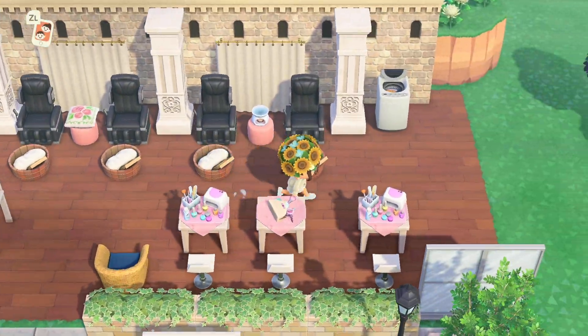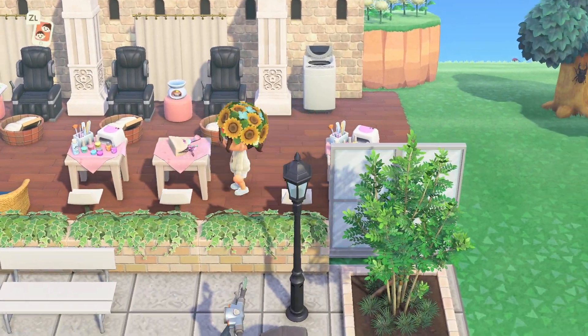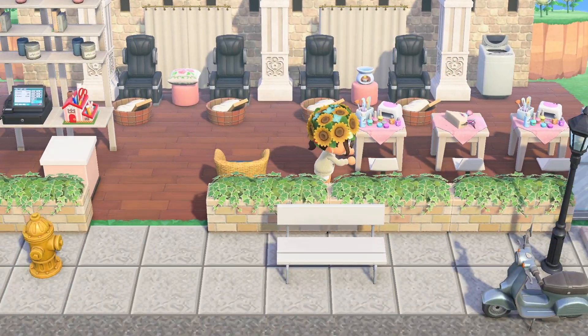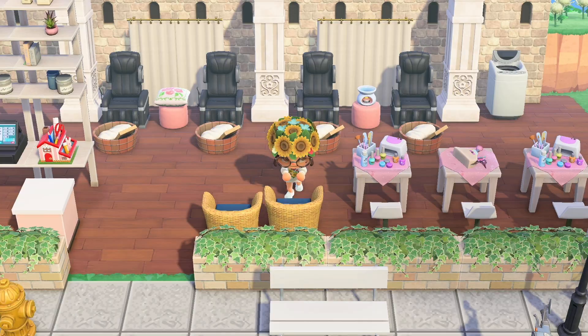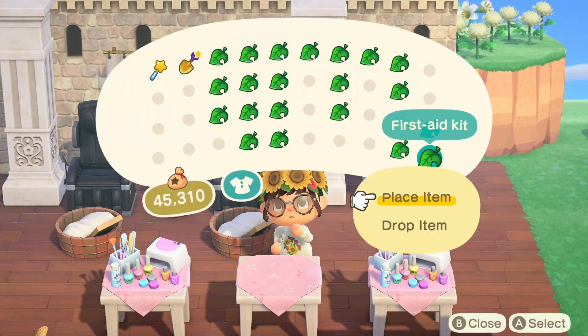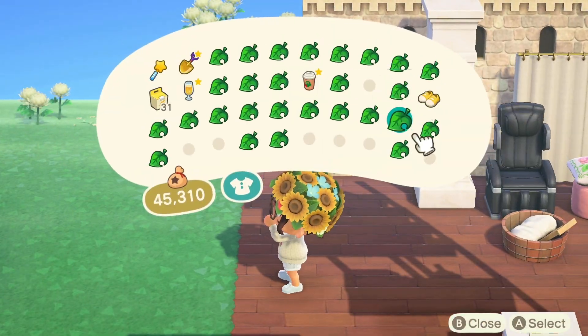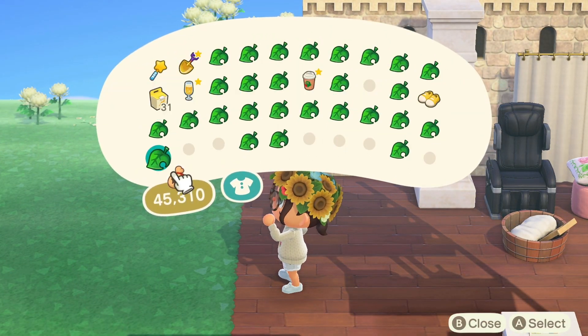I'm adjusting the spacing of everything because at first I wanted it to be a pretty small build, but as I started adding more and more items I realized I needed a little more space. So I'm spreading out these items and adding these castle gates as a way to enclose the area.